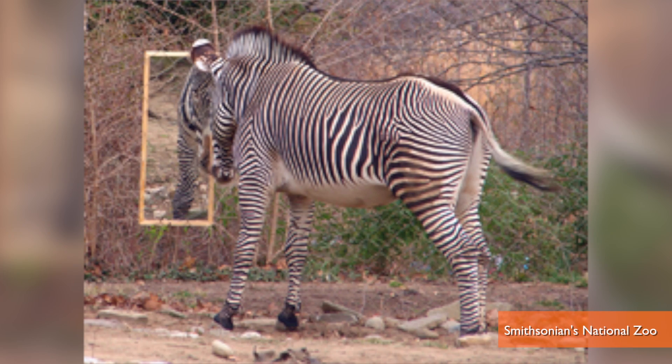Like, what does a zebra need a mirror for? He can't even take a dump without some kid taking a picture of him and putting it on Facebook. You think that's a life he really wants to reflect on?